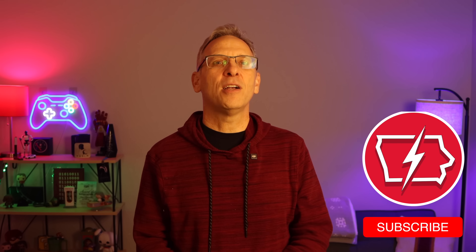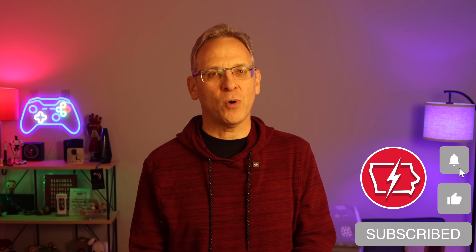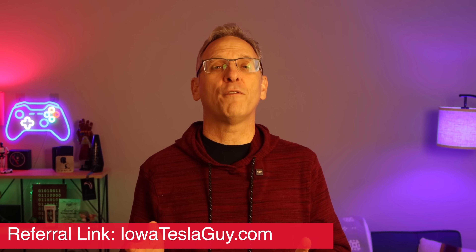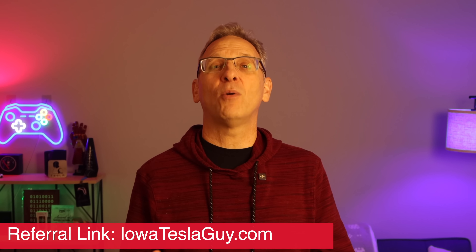Please leave me a comment about your winter driving experiences — I'd love to hear them. And while you're down there, please tap that like button. If you're new to the channel, subscriptions are always welcome. And if you're looking to pick up a Tesla of your own — and I would highly recommend it — make sure you start that process with a referral link. If you want to use IowaTeslaGuy.com, that would be great. Thanks so much for watching — we'll catch you on the next one.